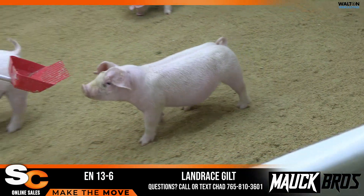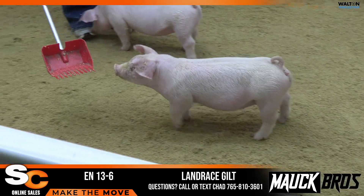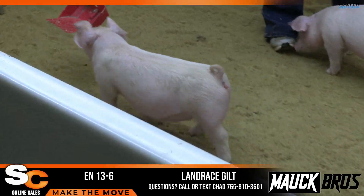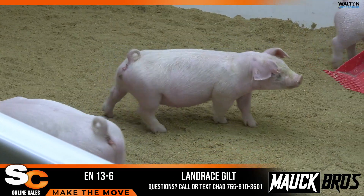Again, buy gilts out of deep litters when you're looking for either return on investment, sale opportunity, or putting in a sow pen. It gives you that much more confidence that they'll have the ability to breed on. 13-6. Thanks.